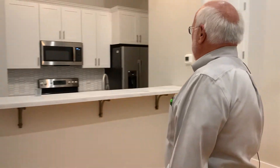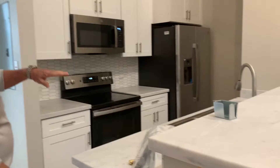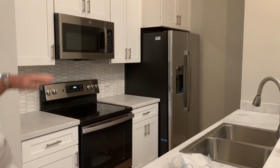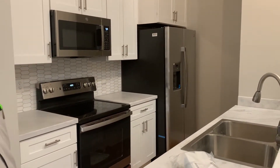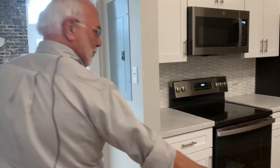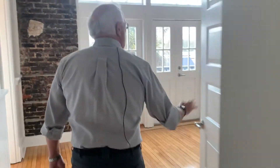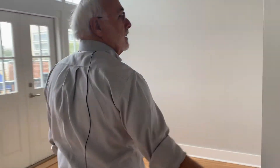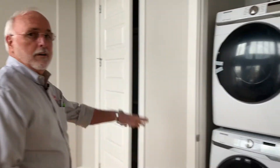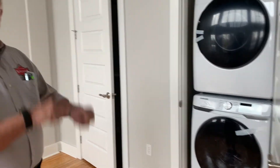Here's apartment A's kitchen — Corian countertops and all stainless steel appliances: dishwasher, microwave, and stove. This is the bedroom, and there's a full-size washer and dryer in each one of the apartments — no little lid to deal with.